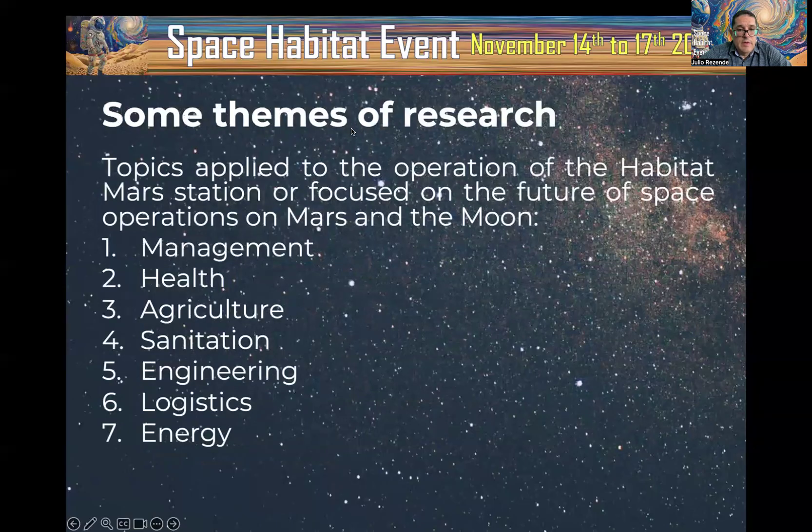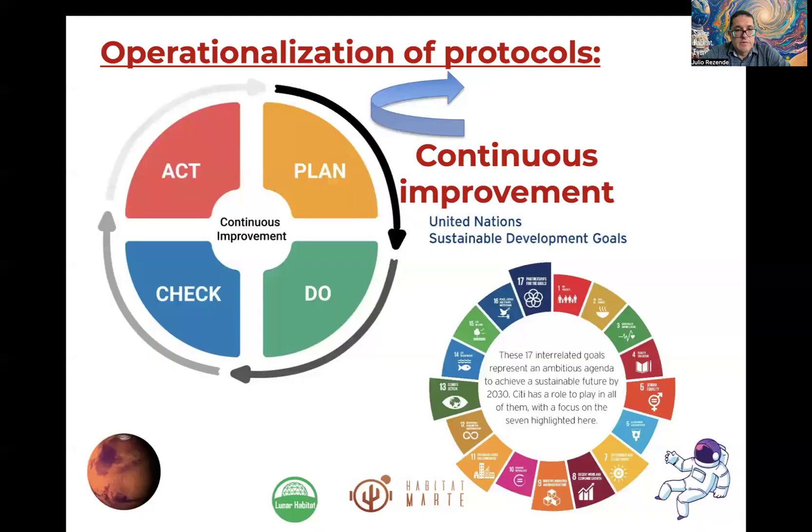Some research topics applied to the operation of Habitat in Marte station focus on the future of space operations on Mars and the Moon. Topics include management, health, agriculture, sanitation, engineering, logistics, and energy. These are very useful for Habitat in Marte and also for the future of space exploration.